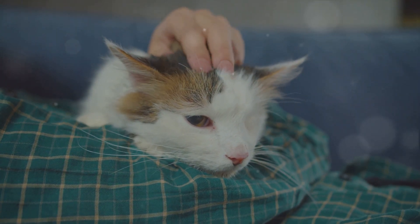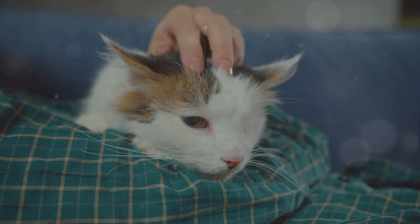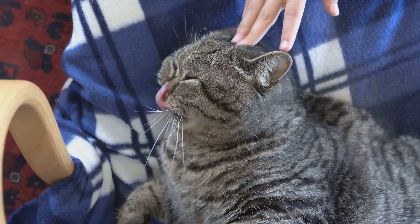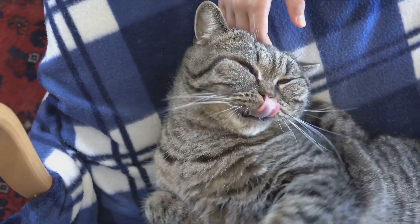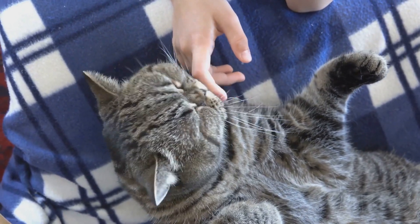Cats, those mystifying creatures, have a language of their own, and purring is one of their dialects. But it's not just a simple hum of happiness — it's a multifaceted melody, a symphony of sounds that can signify a spectrum of emotions, needs, and even health statuses.